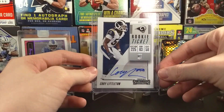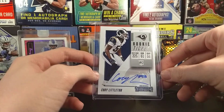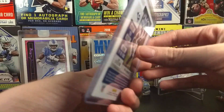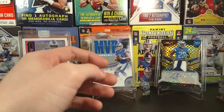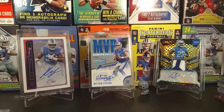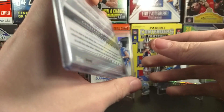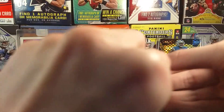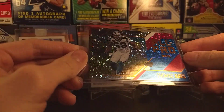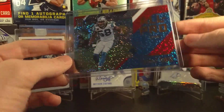This is Corey Littleton, and my friend is a Rams fan — he actually was before they started doing good. Corey Littleton from this year's Contenders. Haven't shown my friend yet. And then we ended up getting an extra hit — this is Torrey Smith from Bowman Sterling, rookie card. Not a bad card at all. Then we got this Thomas Davis All-Pro, 16 of 49 — that's a nice little short print. Really nice card, like the disco on it.